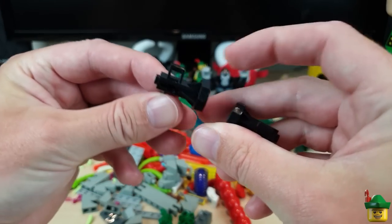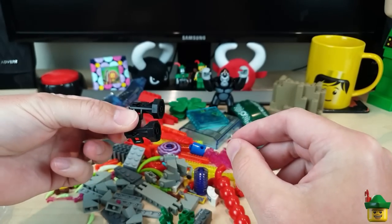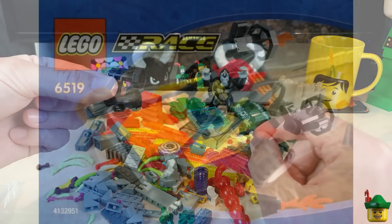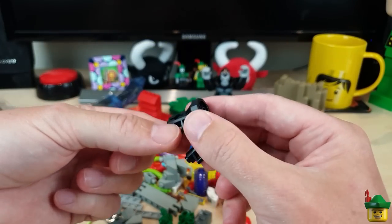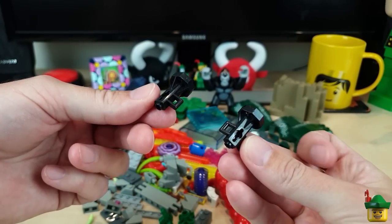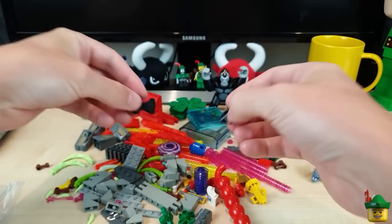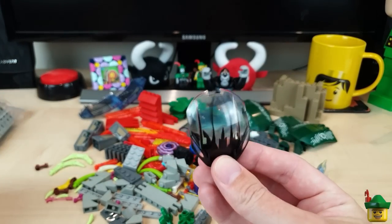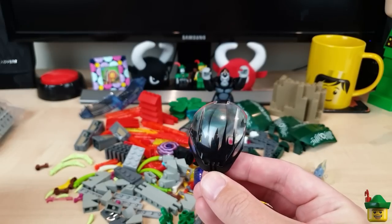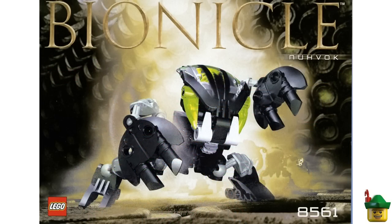A couple more of those scooters — the baddies will probably have the black ones or something like that. A few tyres and wheels. We've got one of these pieces which is sort of weeds for under the sea — that's from set 5 6 1 Novok from 2012 if you're interested.